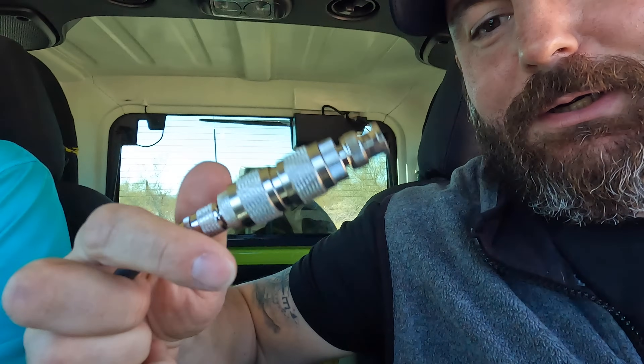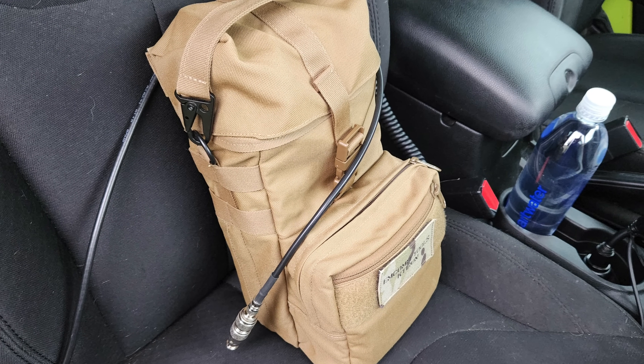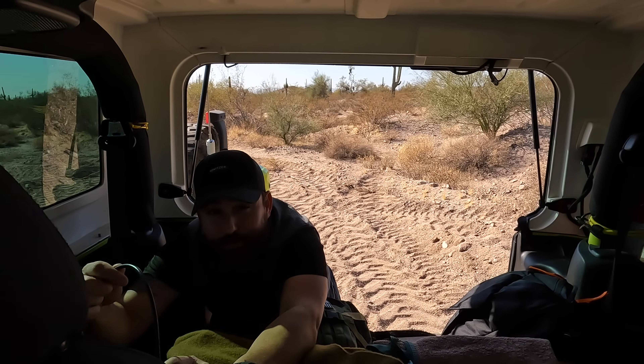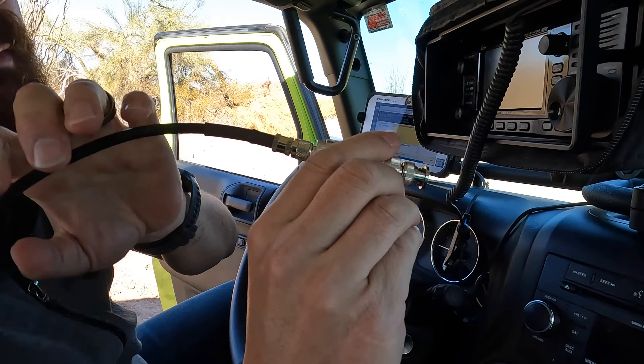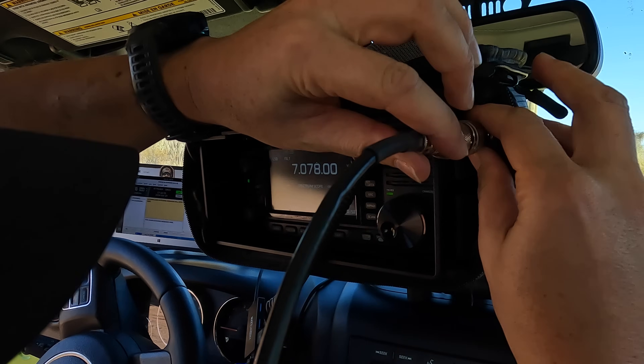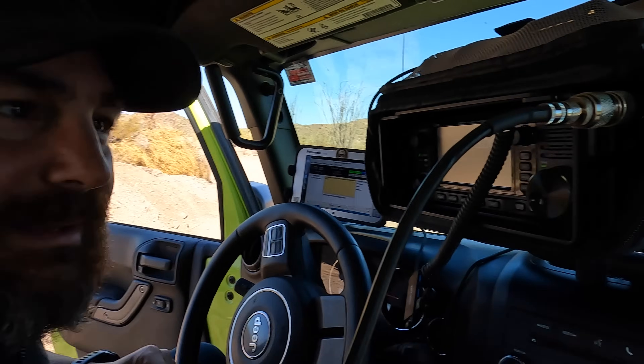We're short on cable. I typically run this setup with my man-pack configuration that runs shotgun in the passenger seat. This is why we get out here and do this — it's not a lack of planning, it's seeing what doesn't work in the field and making adjustments. I believe in sharing the journey with you guys. If we undress the cable, looks like we can get about 12 extra inches that we need. Like a glove.